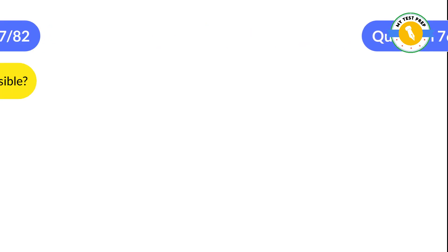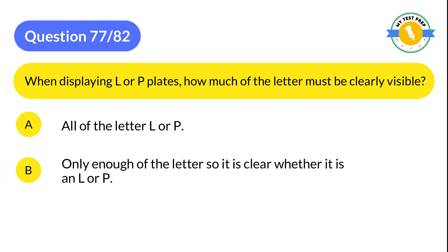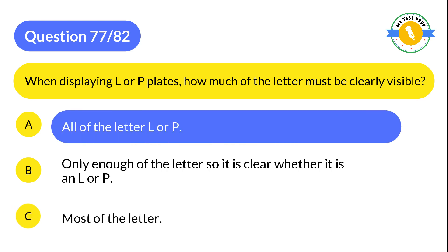Question 77: When displaying L or P plates, how much of the letter must be clearly visible? A: All of the letter L or P. B: Only enough of the letter so it is clear whether it is an L or P. C: Most of the letter. The correct answer is A: All of the letter L or P.